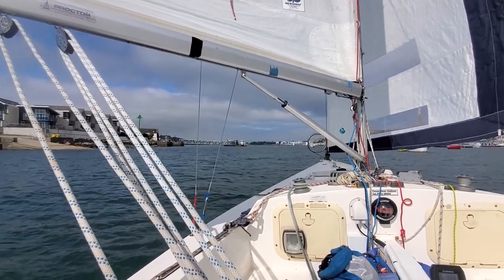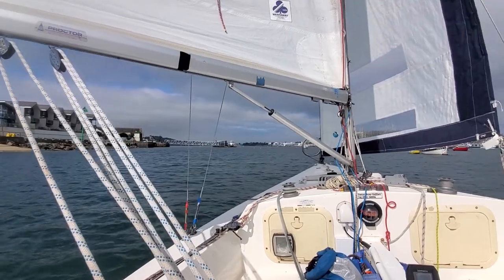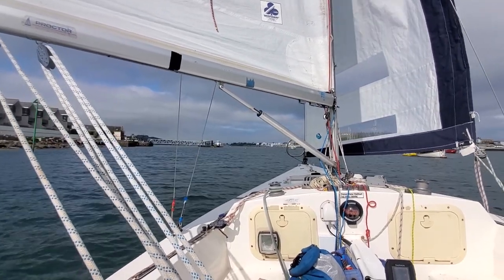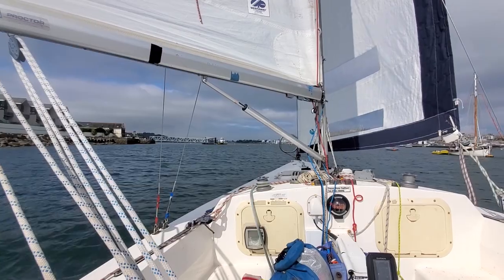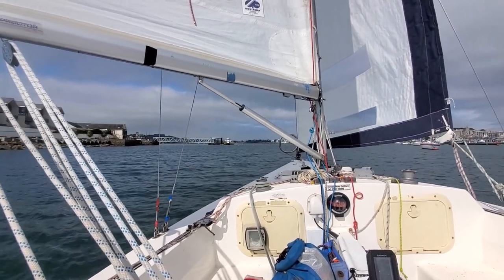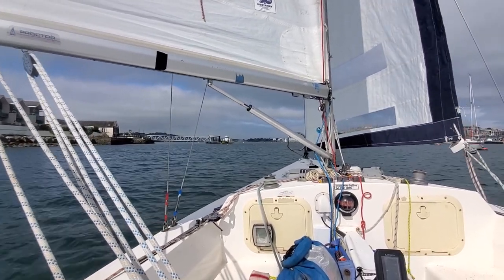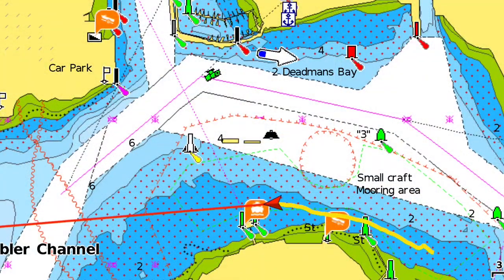Just left my mooring and despite the fact that I wanted to go head to wind and tack up, there wasn't enough to turn me straight away, so I had to back off my mooring and learn how to steer in reverse without hitting anyone else. Luckily I managed to get away with it. Heading west on a dead run — the wind doesn't feel as bad in this direction. So we'll keep the full rig for now and see what happens when we get in the Tamar.